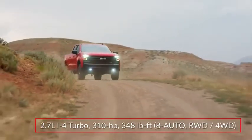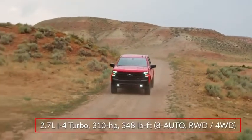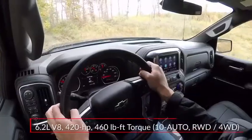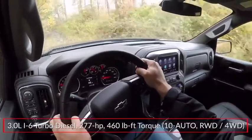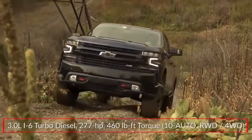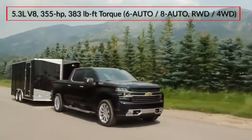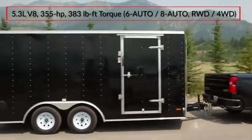Available engine options include a 310-horsepower 2.7-liter turbocharged inline four-cylinder paired with an eight-speed automatic transmission, while the 420-horsepower 6.2-liter V8 and 3.0-liter Duramax turbo-diesel inline six-cylinder feature a 10-speed automatic. A 5.3-liter V8 comes with a six-speed automatic or an eight-speed automatic when equipped with dynamic fuel management.